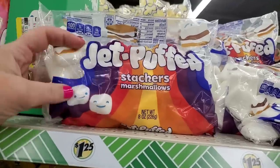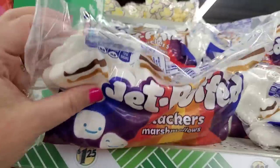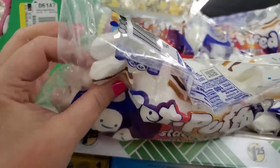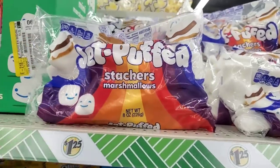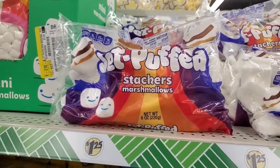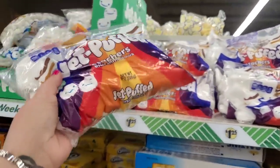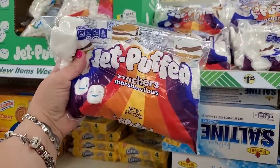I could not wait to find these Jet Puffed Stackers marshmallows — an 8-ounce bag. They're flat marshmallows that you use in s'mores. I love s'mores and marshmallows, so I'm definitely going to grab a couple bags. It's going to be a s'more-rific summer.